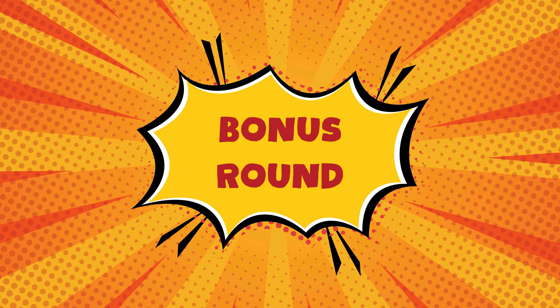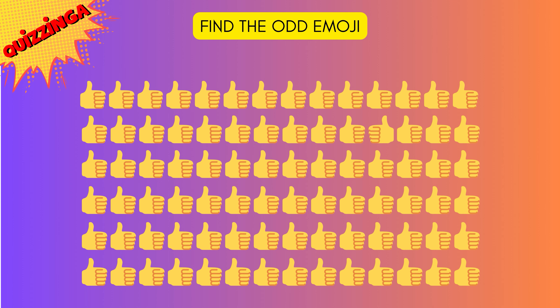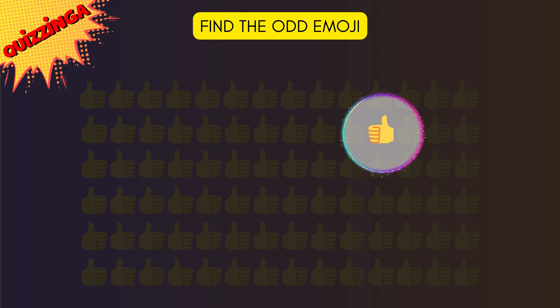Time for bonus round! Can you find the odd emoji? It's a right-hand thumb — the rest are all left-hand thumbs!